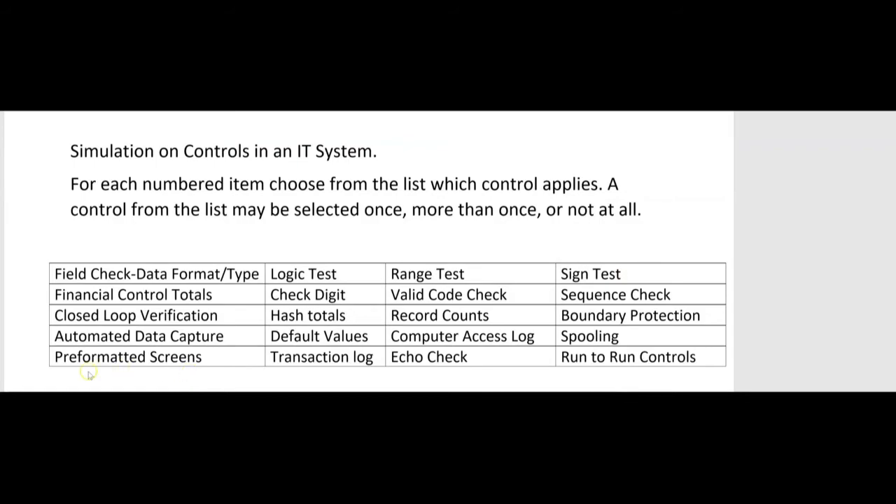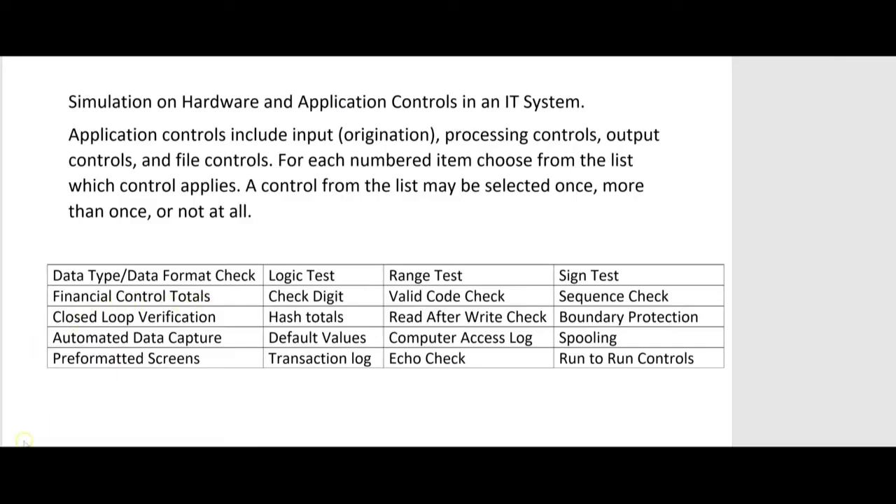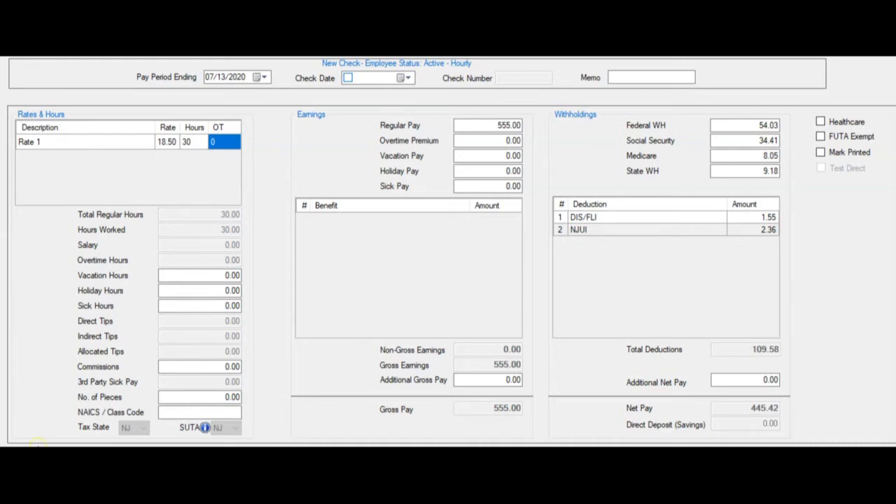A sign test is a control that ensures only positive numbers can be entered into a field. In the hours worked field, if you tried to enter a negative number like minus ten hours, the sign test would reject it and only allow positive numbers. So a sign test is a good control to apply to fields like hours worked where negative values make no sense.